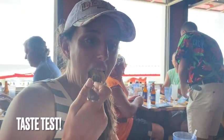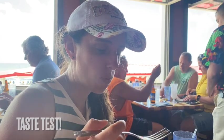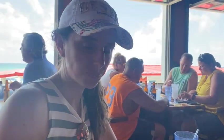Crab cakes. These are a must-have if you've come to the Crab Trap.